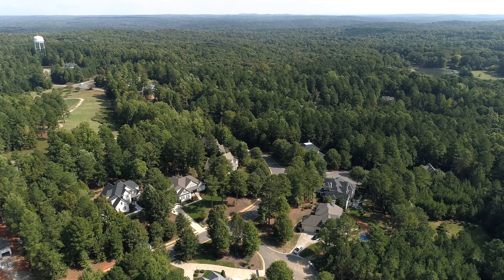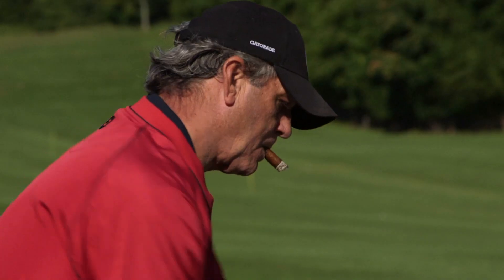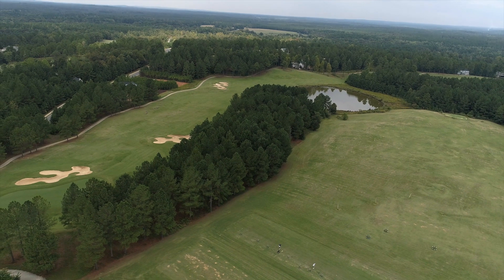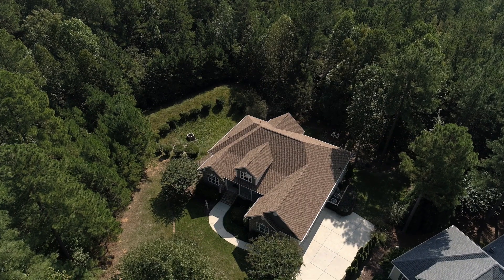Chapel Ridge has access to the conveniences of Jordan Lake, Chapel Hill, Raleigh, and Durham. In addition to the Fred Kuppel signature golf course, Chapel Ridge also features a clubhouse, swim and tennis center, and the natural beauty of North Carolina land.